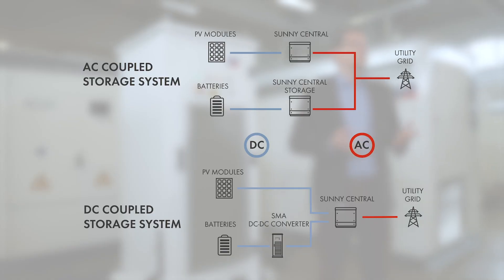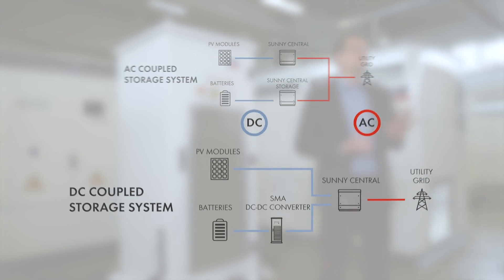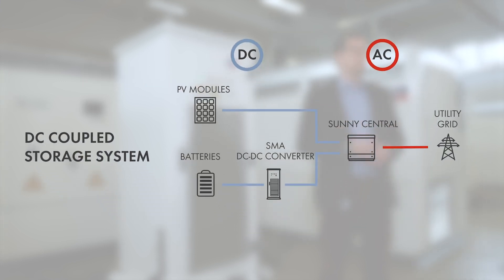DC coupling means to connect the PV generator and the battery on the DC side of the inverter instead of the AC side, and it's a much better and more preferred solution when it comes to a co-location of PV generation and battery storage.